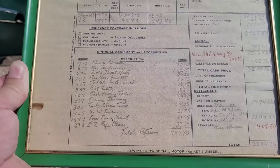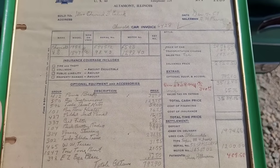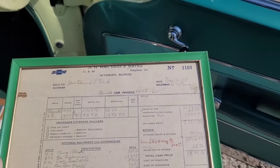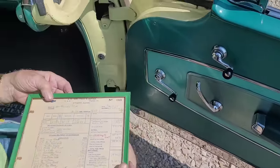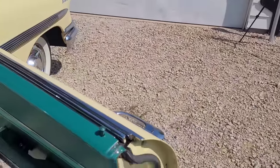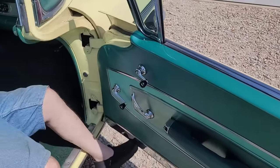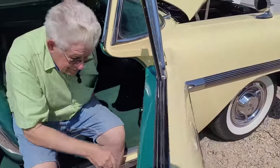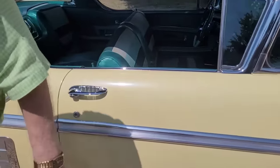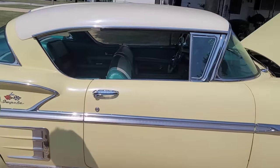Her husband had passed away in 1953, and that's one of the reasons she traded in for the new '58 Chevy — the old car reminded her of her husband. Even the rubber is still so soft — doesn't have a crack in it. Usually on Chevys you have to slam the doors after they get older, especially in the '70s — if you opened the door on a Chevy, the window would fall in three inches.